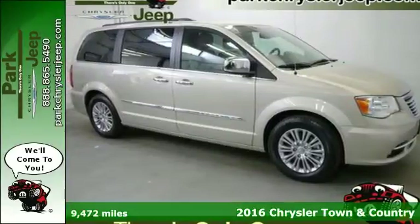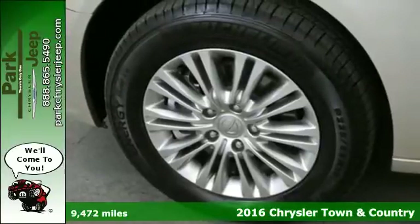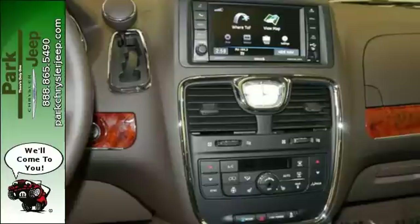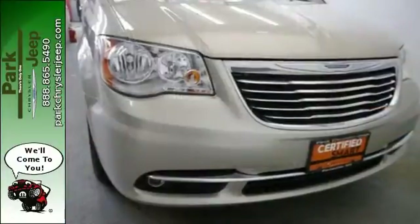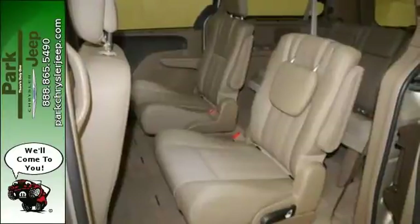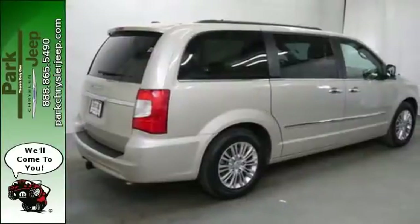It's a 2016 Chrysler Town & Country. Combining family needs with premium comfort, the Town & Country is the family hauler that will never give up. The liftgate, tail lamps, and rear spoiler give it an elegant look as you sweep around to its bold front fascia with a powerful 3.6-liter V6 engine and smooth-shifting 6-speed automatic transmission.